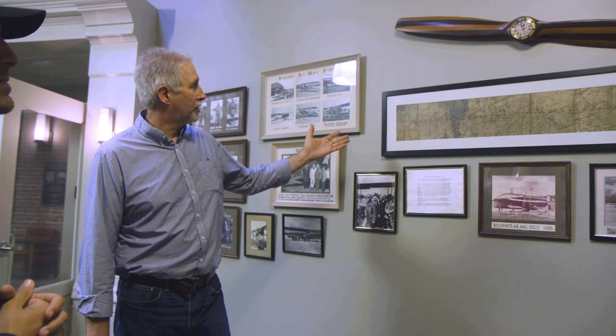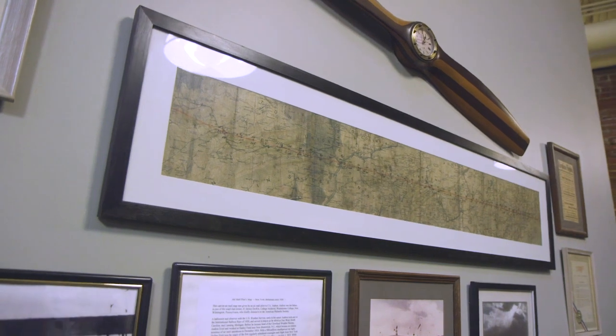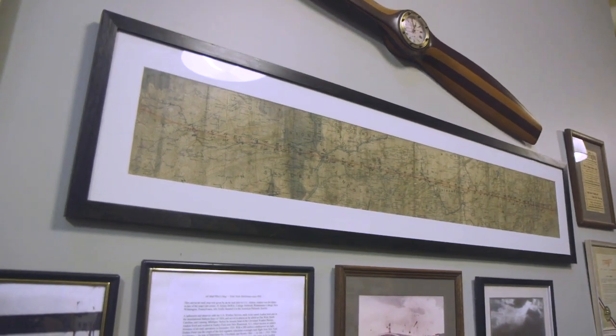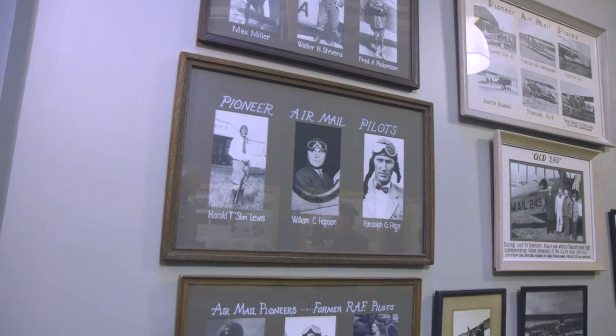A really neat item in the collection is an actual map that one of the pilots used. Here we have Bellefonte, Pennsylvania, and down at the other end we have Belmont, New York — where the horse racing track is now; that's where the airfield used to be. The pilot would put markers along the way, pointing out things he saw outside the plane, because piloting at this time was seat of the pants basically. They would wrap this around their thigh in the cockpit, pull out the section they needed, and look over the side of the plane to see where they were. That's how they navigated from Bellefonte to Belmont, New York.